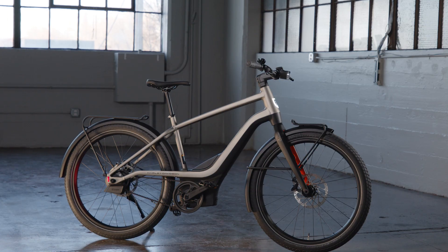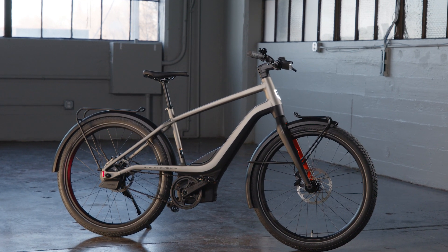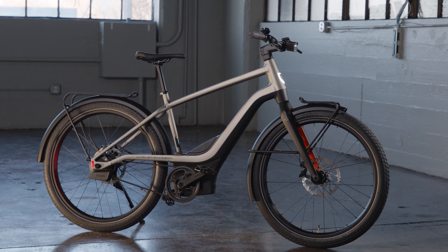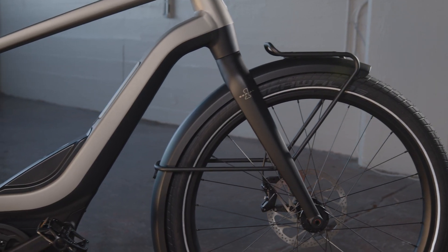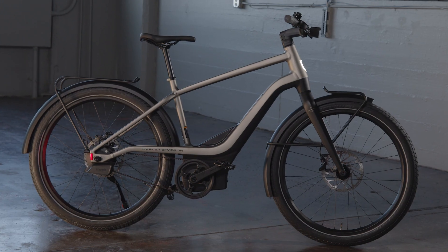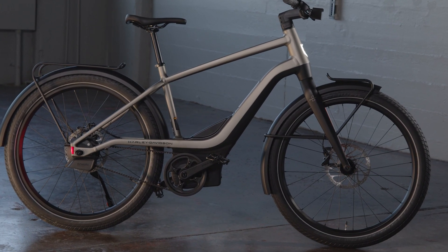The challenge with an e-bicycle is how do you maintain the classic look of a bicycle while integrating all of the assist and EV systems — the battery, the controls, the motor. Integrating all of those components seamlessly into the frame has been very front of mind.